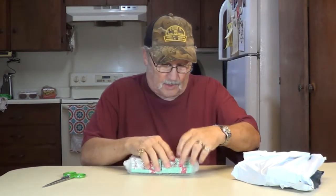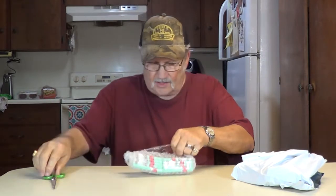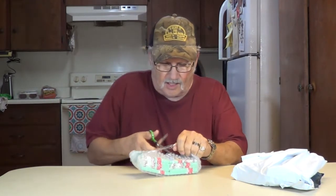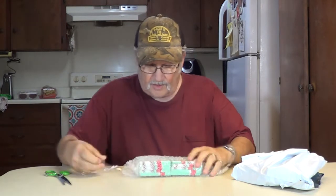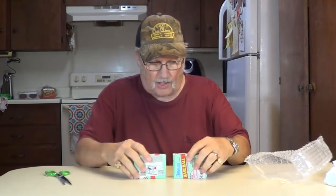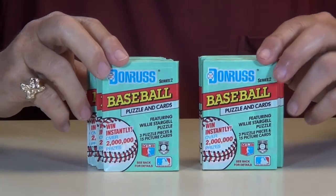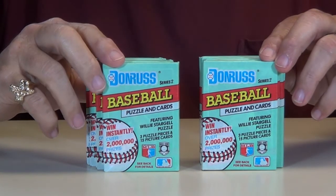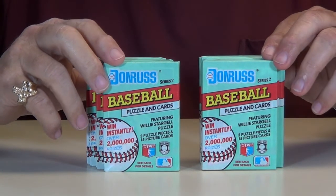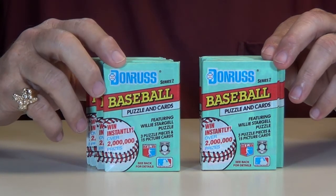Looks like baseball cards. Yes, it is. Baseball cards. Looks like they're 1991 Donruss Baseball Series 2. Got 10 packs. We'll get them opened and videoed and up on the channel.